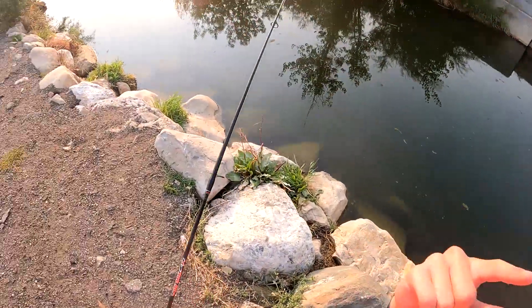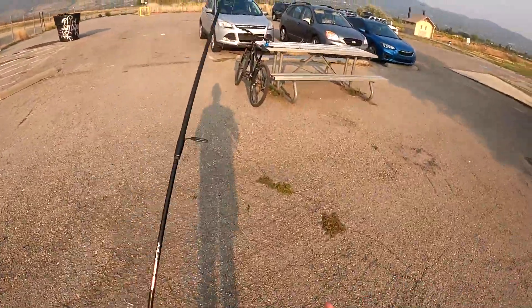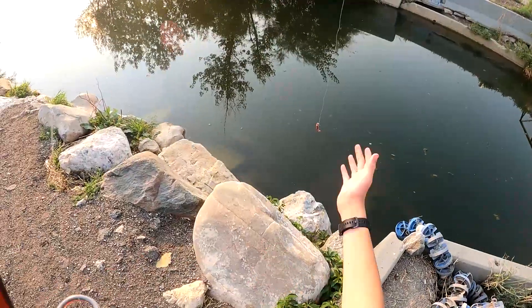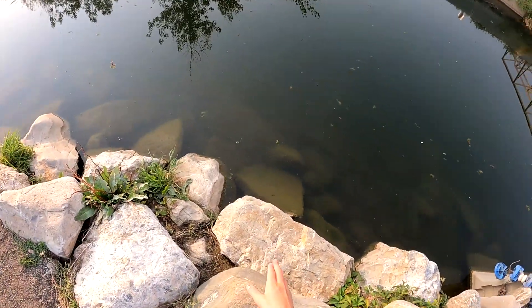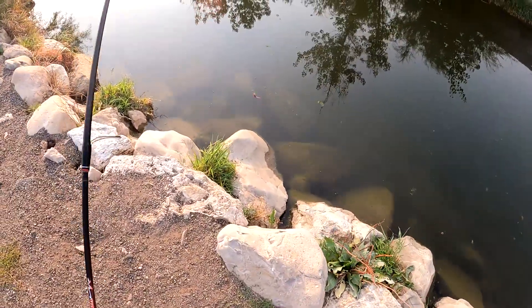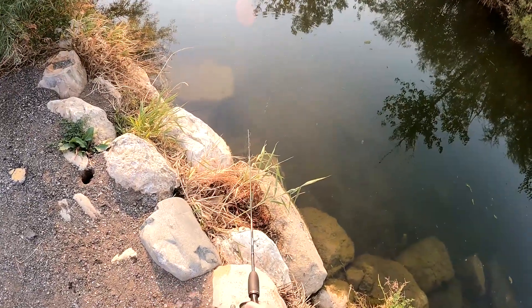There's bluegill, largemouth obviously, green sunfish, trout — though they're kind of rare in this heat — perch, catfish. The possibility is endless. There's a lot of different things, so let's get tied up. I just have a little piece of worm wacky rigged here. We're gonna give this a shot. Now there's a lot of small sunfish in here so I'm kind of looking around trying to pick out the bigger ones. This pond is just overloaded with really small fish, so I like to kind of target bigger fish if I can.